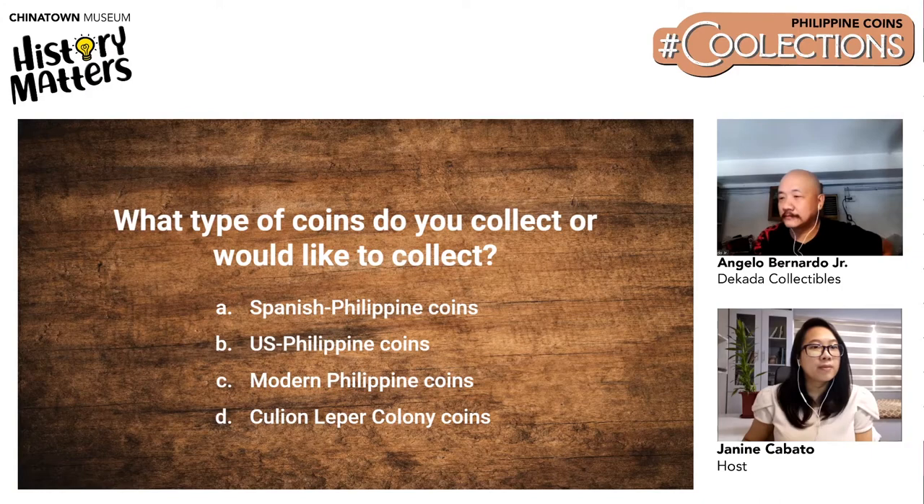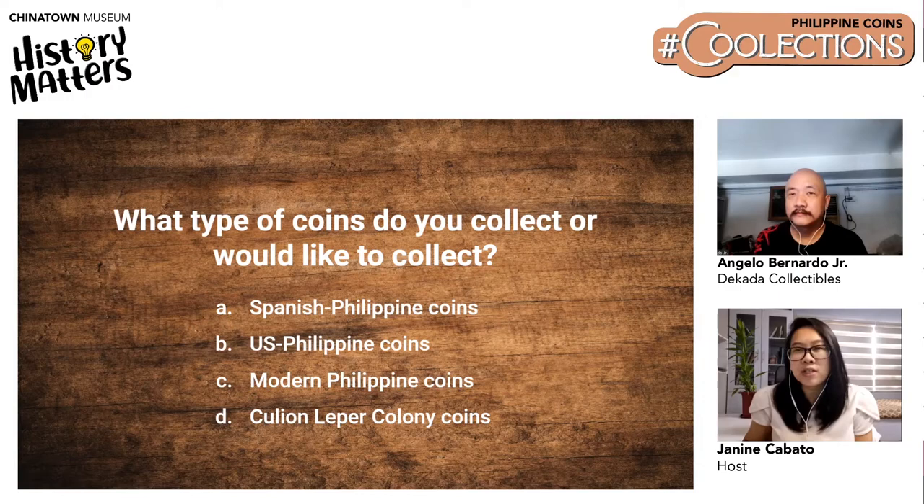While waiting for poll results, questions from Messenger were answered. John Abeliera asked: does the mint in Tarlac still exist? Angelo replied that it only existed during the revolutionary times, and when Tarlac fell, the mint was also dismantled during the Philippine Revolution.